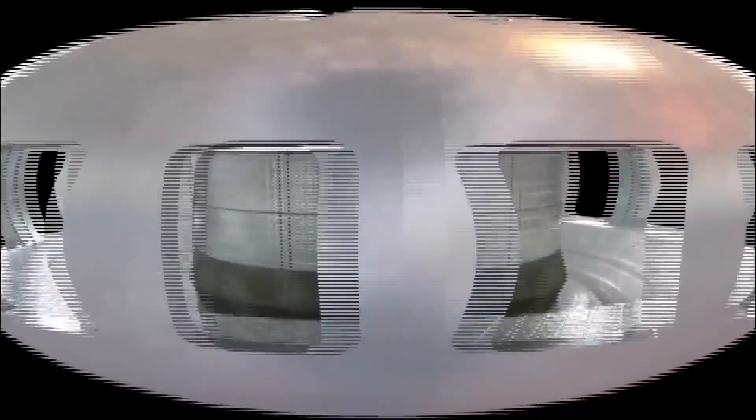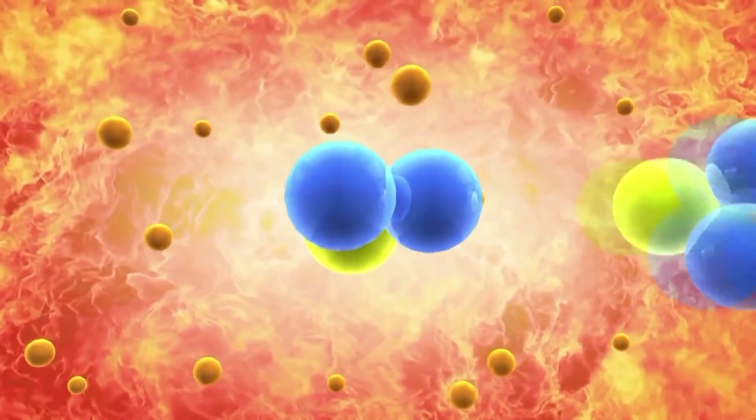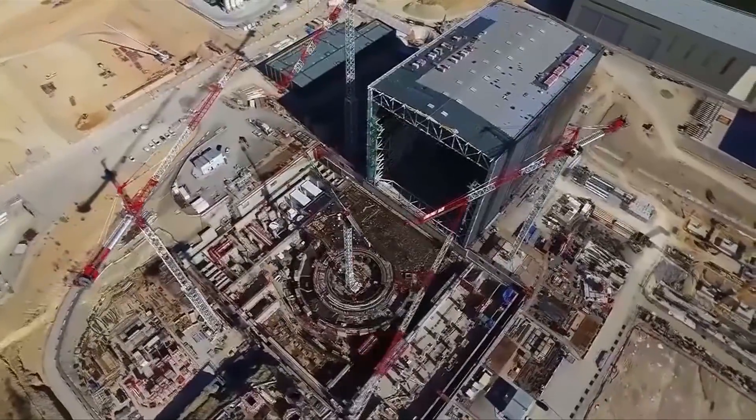Nuclear fusion has become attractive because it holds the promise of limitless amounts of energy without the harmful greenhouse gases that cause global warming. But the process is difficult and expensive.